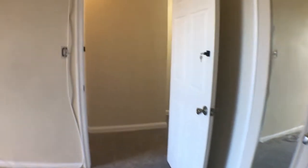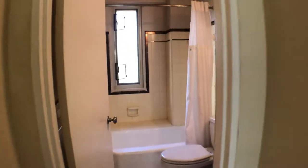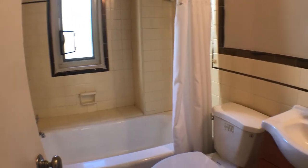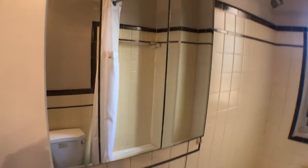We'll go through here back out to the main hallway — you can see the front door there. Make a left out of the bedroom and you'll see the bathroom: shower, bathtub, sink, toilet, and medicine cabinet right here.